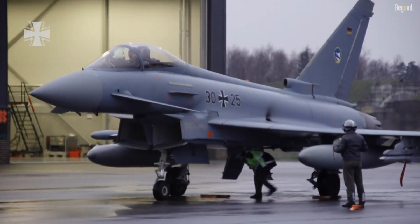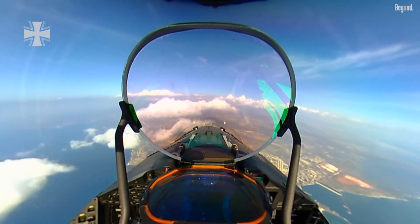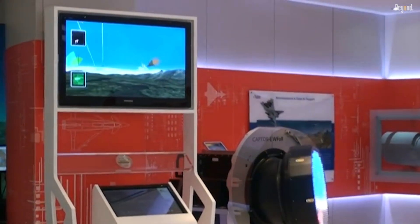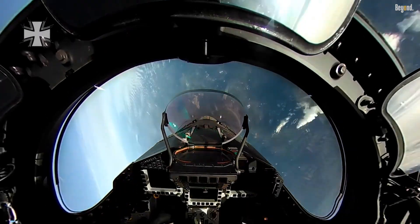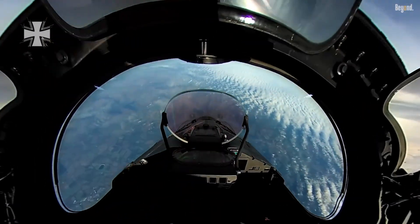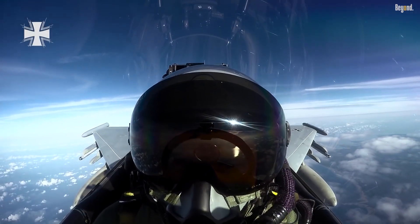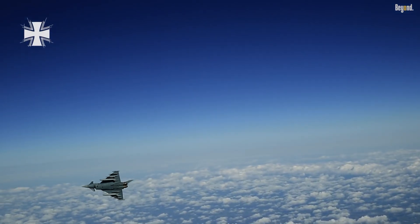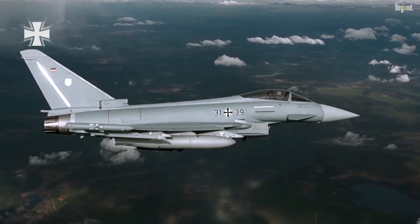The aircraft's advanced avionics and sensor systems further enhance its lethality. Equipped with the Captor-M radar and PIRATE IRST (Infrared Search and Track), it can detect and track multiple targets at long ranges without alerting enemy radar warning systems. This stealthy approach is complemented by the Striker Helmet Mounted Display, which allows pilots to lock onto targets simply by looking at them, making dogfights and precision strikes more effective.